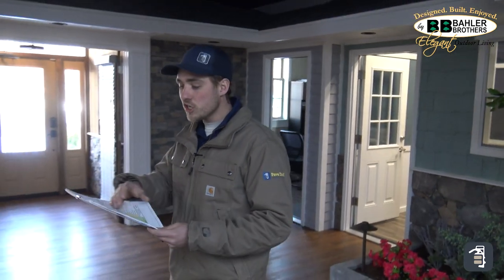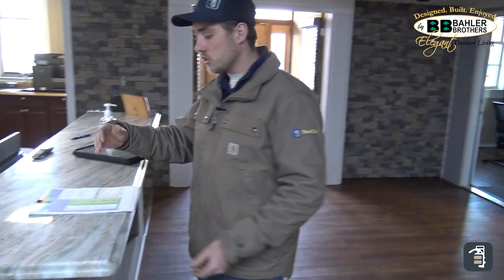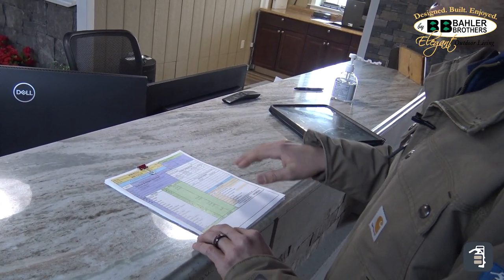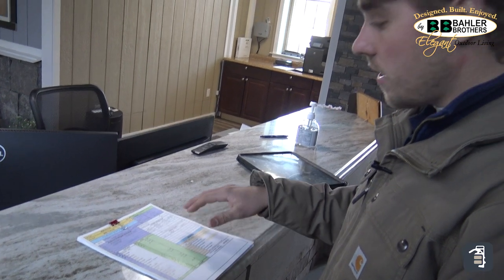Once we finish that meeting, I come here to the office. We have a sheet and it shows the contract — this tells us exactly what's being done. If there are any change orders, I will put those on here as I'm going through the project. Communication between sales and production is the most important thing. If you lose that, you lose your business.